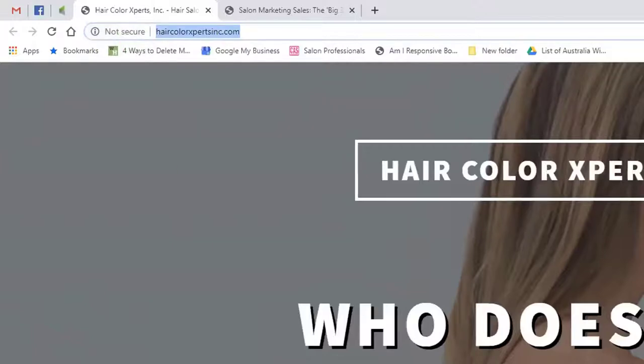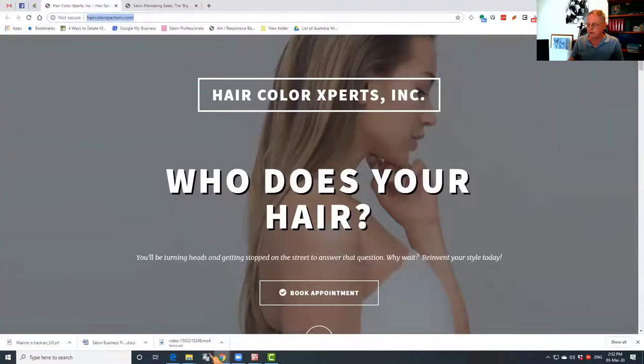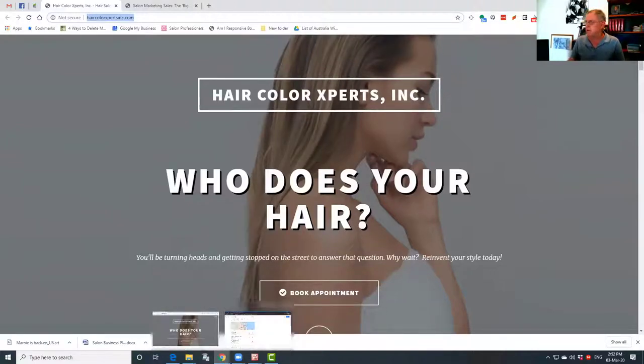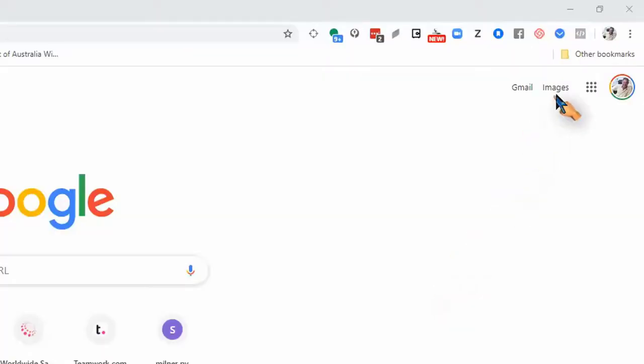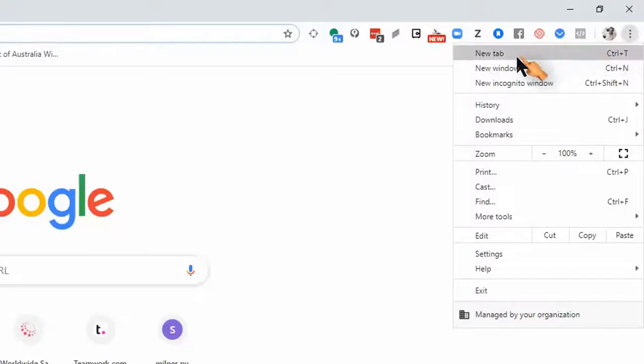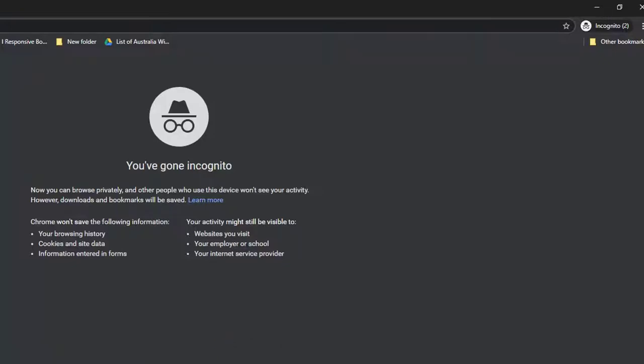So once we've done that audit process and put it through our technical analysis, what we then do is have a look at the ranking and where the site is found in Google searches. The best way to do this is to use Google Chrome, go up to the three dots at the top, open that up, and go to a new incognito window. What that does is hide from Google where you are and who you are, so it gives you the cleanest search you're going to get. If you don't use incognito, Google will give you results it thinks you want to see based on what you've previously searched for.